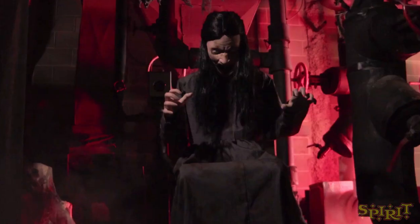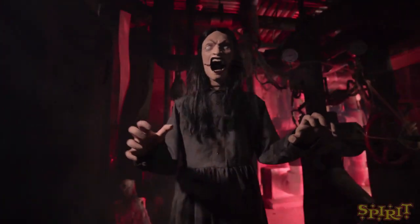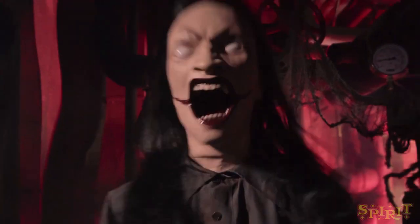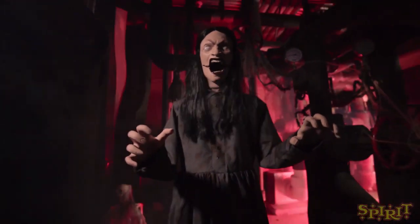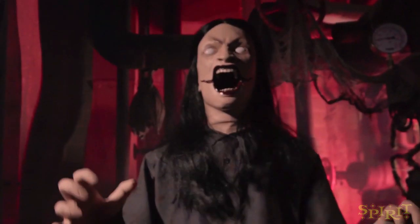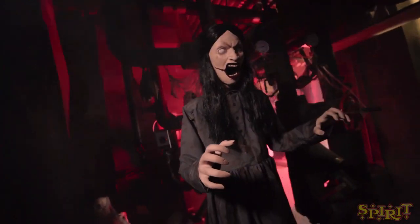I absolutely adore this prop so much — it's definitely one of my favorites of the year. I know I've said that I love most of the props this year, but this is just a great year so far. I do love most of Spirit's props, but really this year there's none that I actually dislike. Last year Crawling Dead I didn't really like, but this year I like all of them.